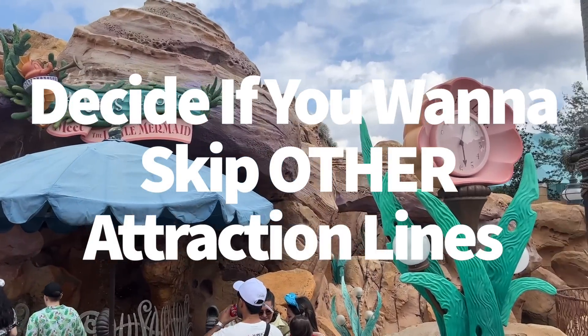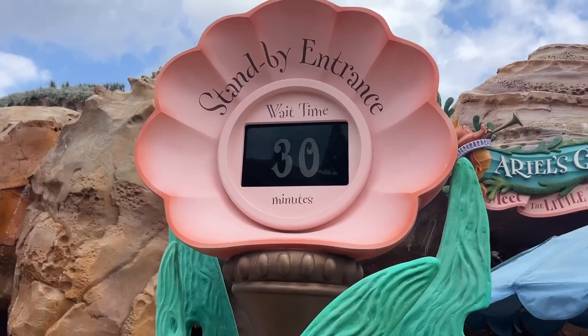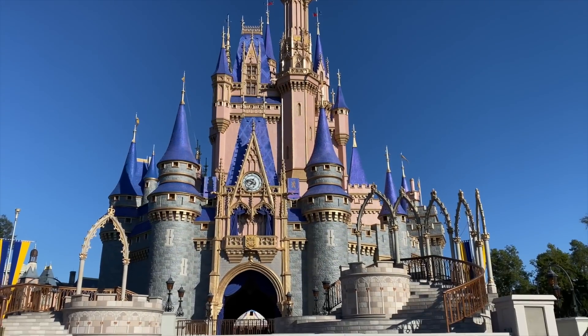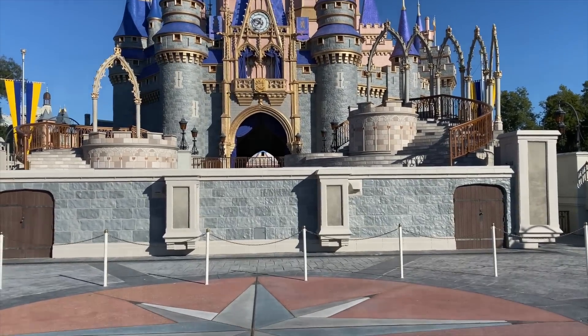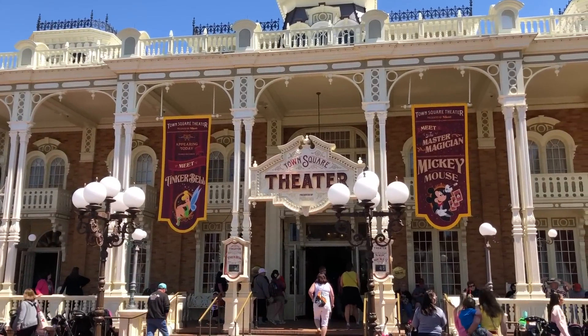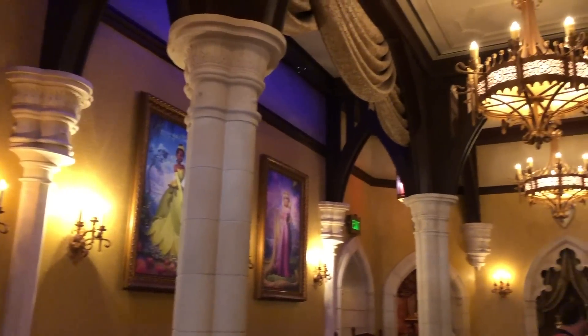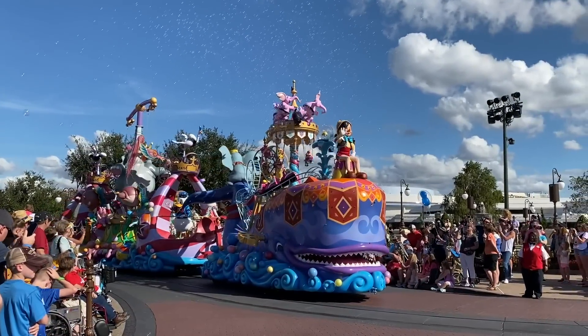Next, decide if you want to skip other attraction lines. When you first think about what lightning lanes can do, skipping ride lines is probably what comes to mind first. But lightning lanes at Magic Kingdom can cover more than just rides. You can also get a lightning lane for seeing Mickey and Minnie at Town Square Hall, seeing the princesses at Princess Fairytale Hall, Ariel's Grotto, Enchanted Tales with Belle, and priority viewing of the Festival of Fantasy Parade.